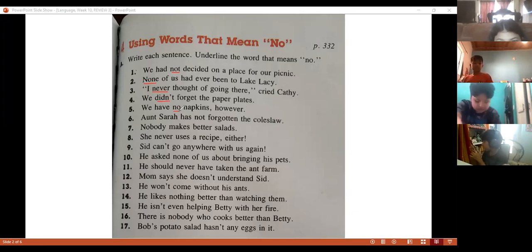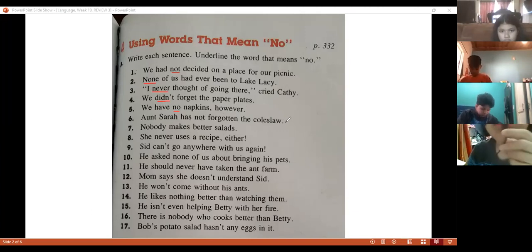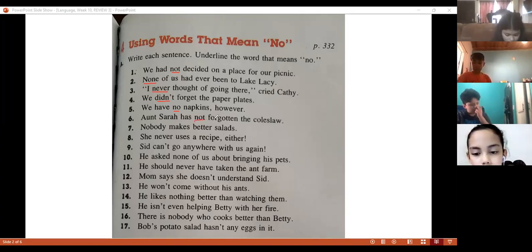Number six — Santiago Chavez, sentence number six. Which word means no? 'Not.' Excellent, perfect.